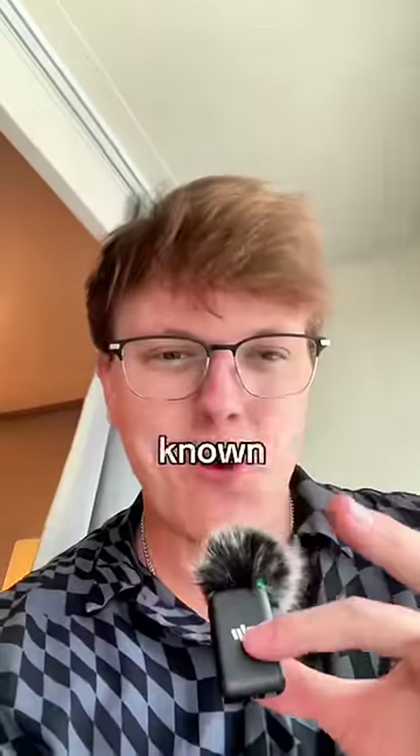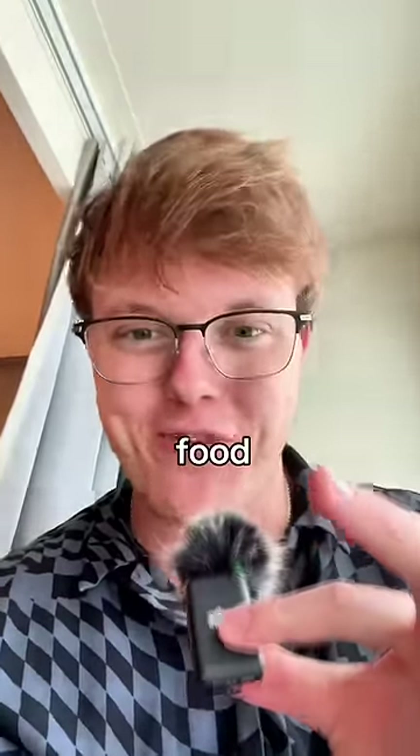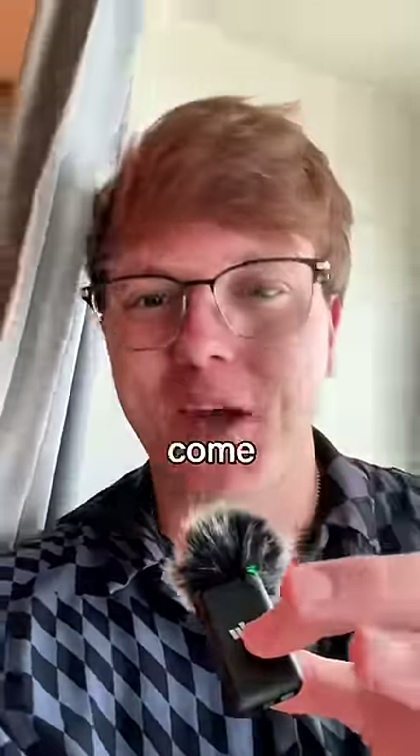I'm on a cruise ship right now and I apparently have reservations for one of the world's coolest restaurants. It's known for having a miniature chef come to your table and prepare the food. I have no idea what to expect, so come with me.